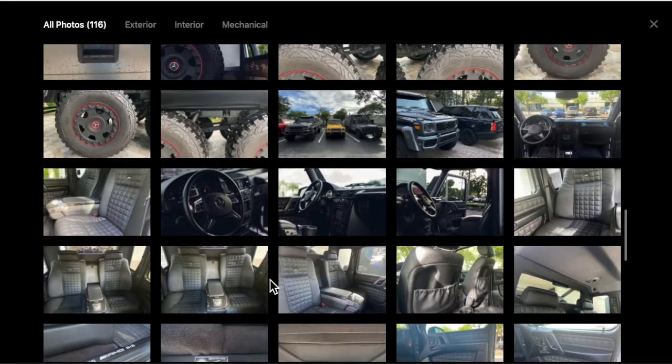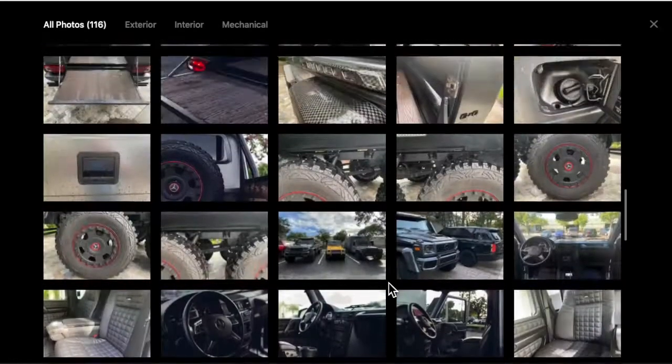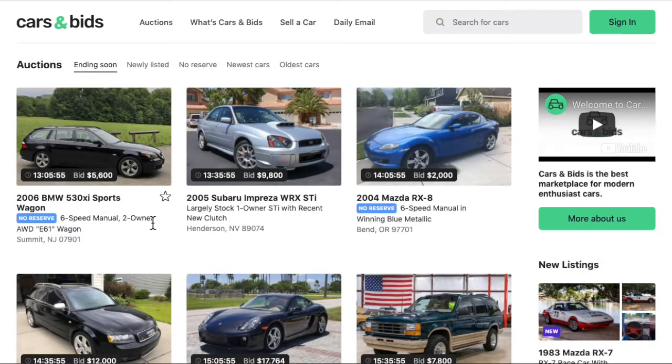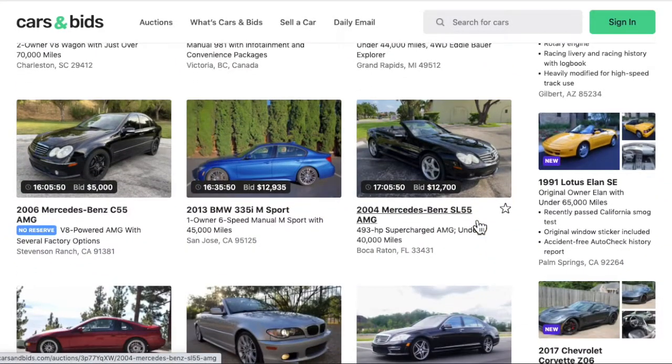It looks pretty awesome. The interior and the seats look pretty nice. If I had that $45,000 to burn in my pocket, this would seriously be a consideration for me. I don't have $45,000 unless y'all want to start subscribing to my YouTube channel. Alright, so carsandbids.com has some interesting vehicles ending soon within the next week or so.